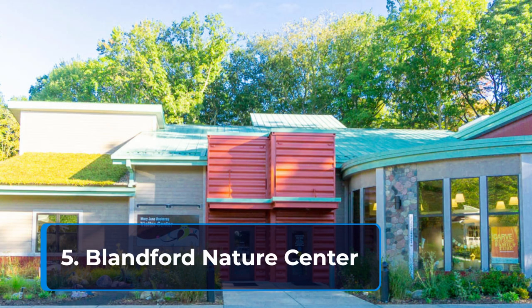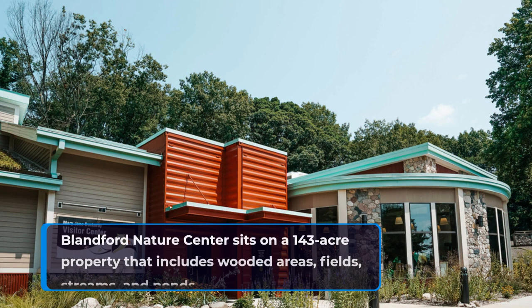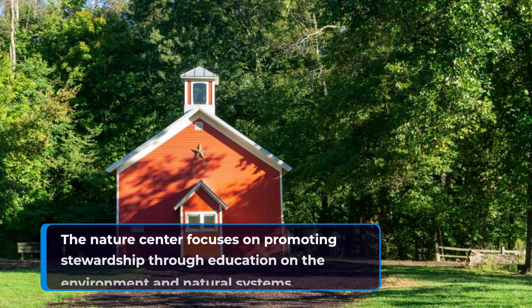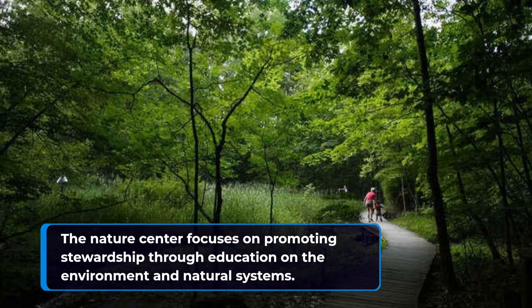5. Blandford Nature Center. Blandford Nature Center sits on a 143-acre property that includes wooded areas, fields, streams, and ponds. The Nature Center focuses on promoting stewardship through education on the environment and natural systems.